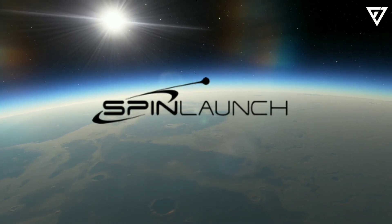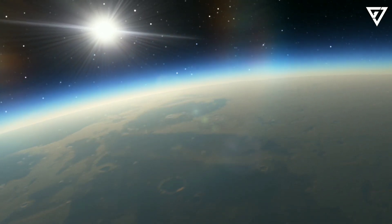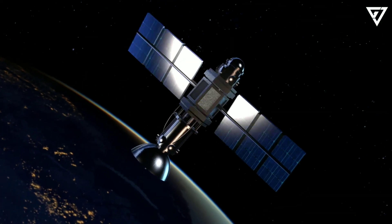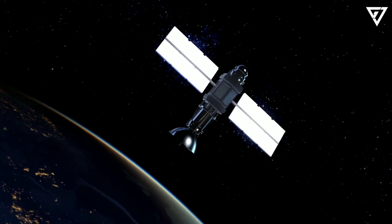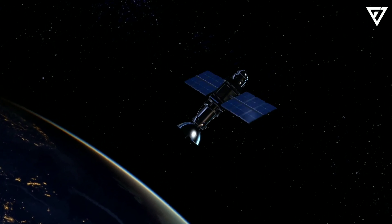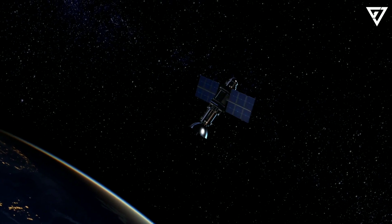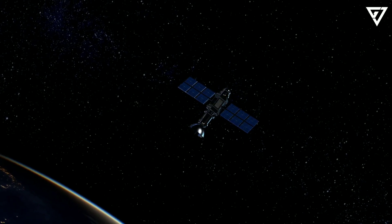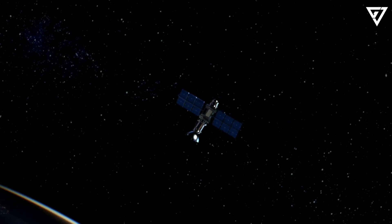SpinLaunch completes its tenth test, hurling payloads for NASA and other companies into the air. There has been no shortage of exciting developments in the commercial space industry, a.k.a. new space, in recent years. These include the ability to retrieve and reuse rockets, new configurations that reduce expendability, and new engines. But beyond making rocket launches more cost-effective, several cutting-edge ideas have been brought forward to make space more accessible.